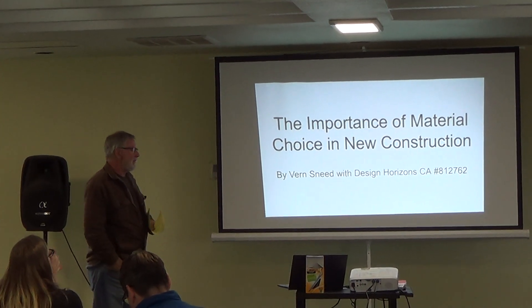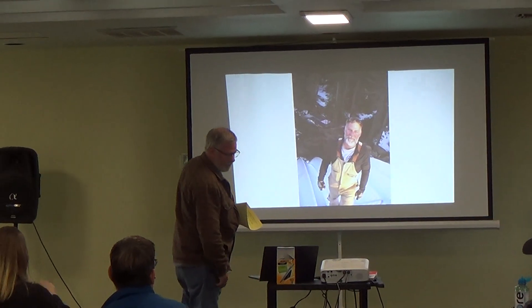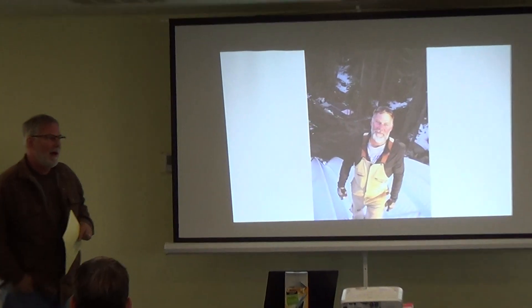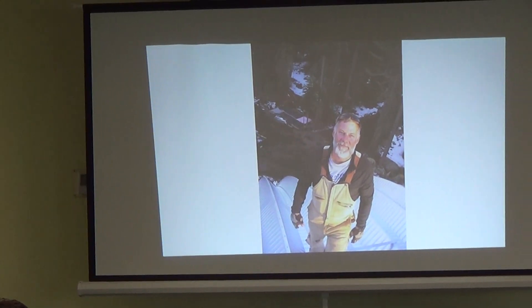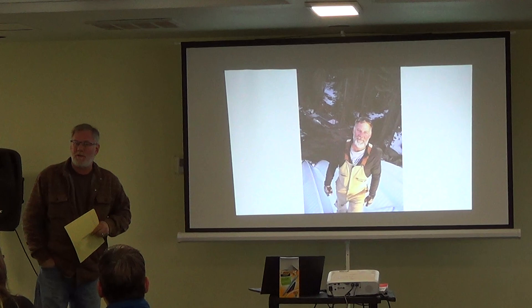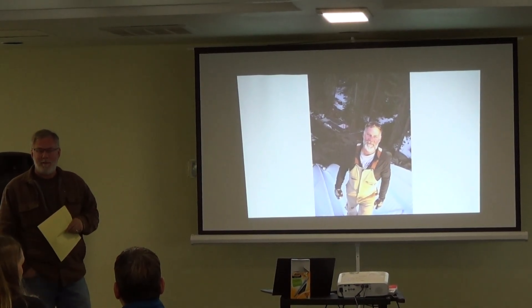This is the importance of material choice in new construction. My name is Jay Seed. I own a design build company named Design Horizons, and we manufacture and install a non-combustible house product called the QCAP.